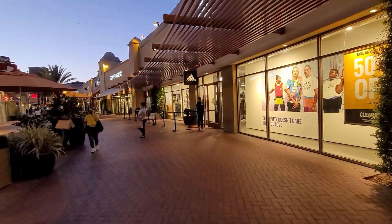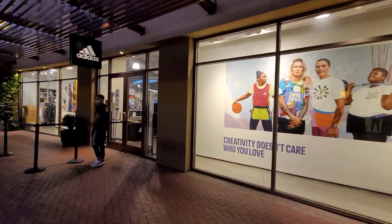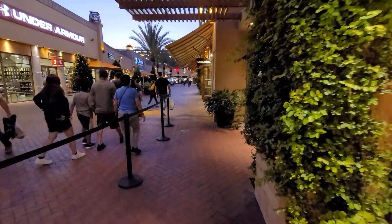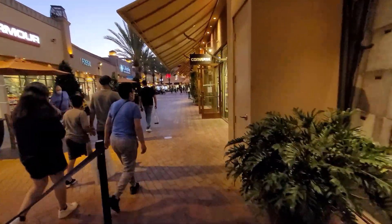Next stop, hitting up the Adidas store — 50% off clearance. They are requiring a face mask and I don't have one. I left it in my car and I'm not going back, so we'll add Adidas onto another vlog.